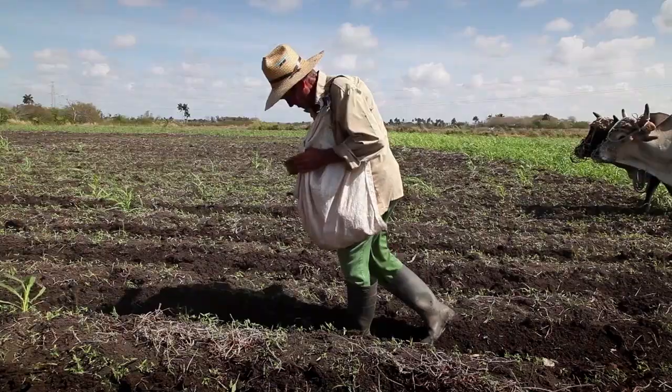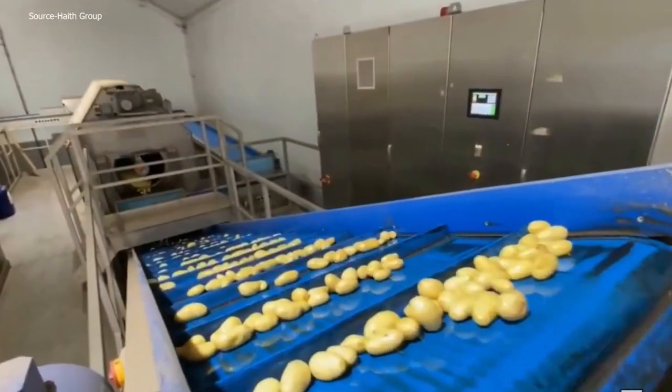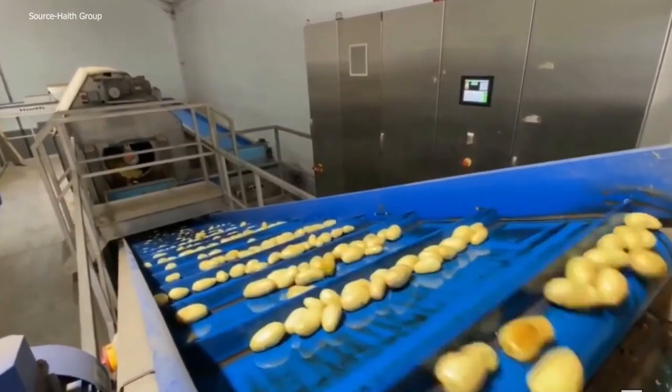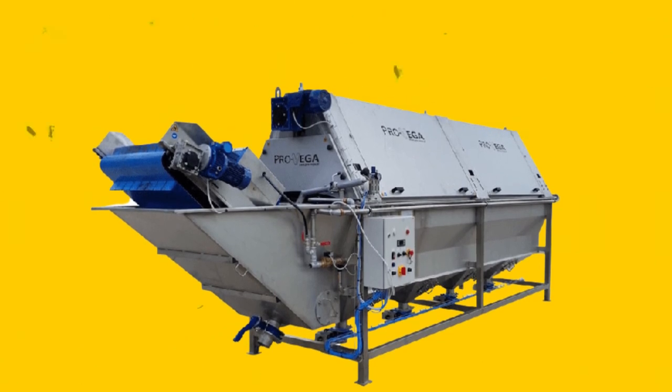Since then, farmers, packers, and processors all around the world have shown that these industry-leading barrel cleaners are the best option. The Haith Barrel Washer is a powerful, trustworthy, and effective device.